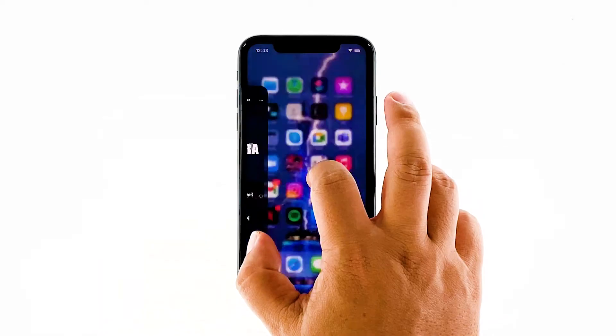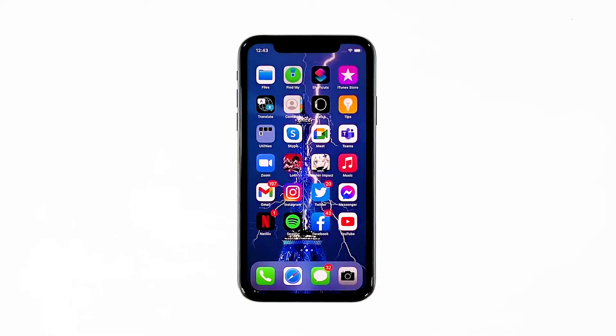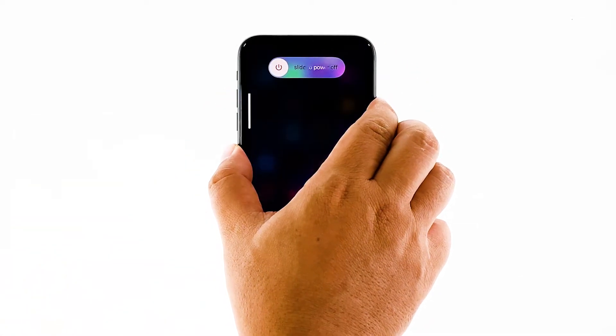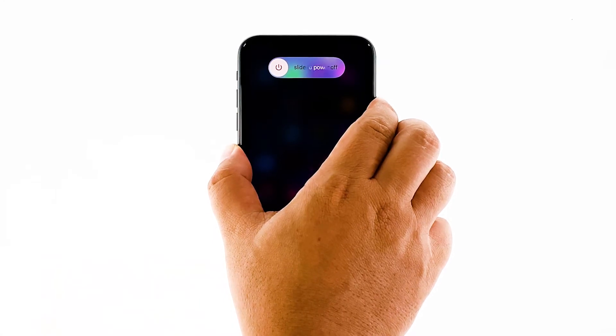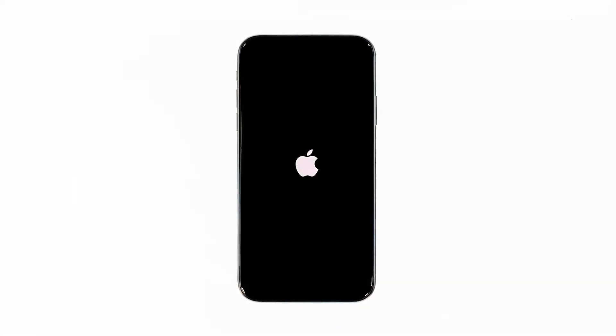Swipe up from the bottom of the screen and stop at the middle. This will show you the app previews. Now, swipe up on the Spotify preview to close it. Do the same to other apps. To force restart your iPhone, quickly press and release the volume up button, and then do the same for the volume down button. Immediately after that, press and hold the power key for 10 seconds. This will trigger the iPhone to shut down and power back up. Once the reboot is finished, try opening Spotify and see if it still stops the music by itself.